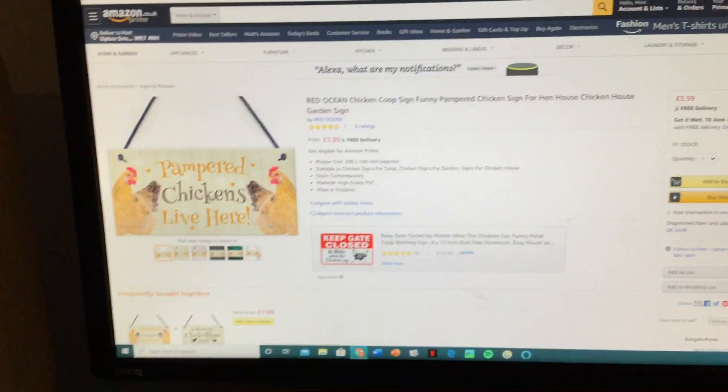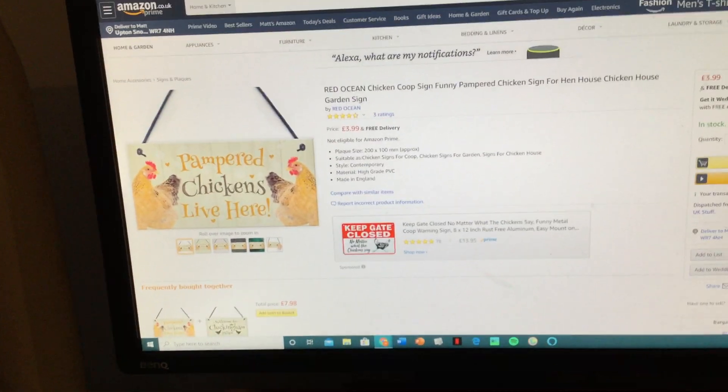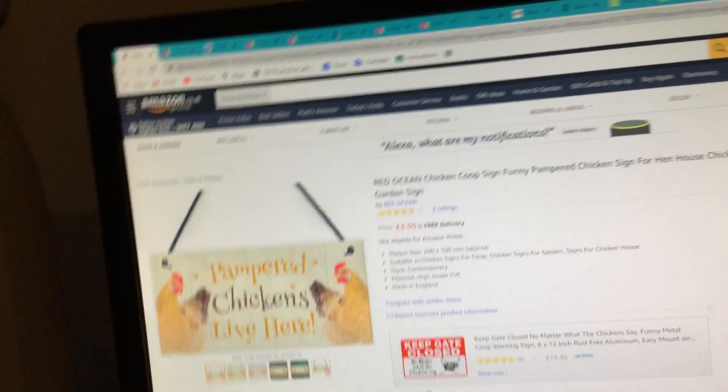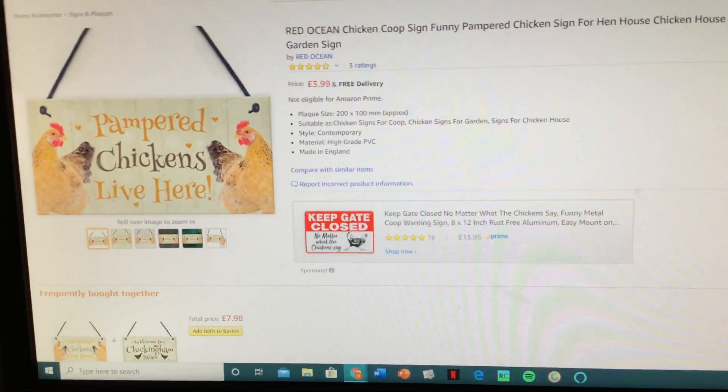Welcome to this episode. You might be thinking, why is there 'Pampered Chickens Live Here' sat in here? Well, it's because I'm going to get some stuff for my chicken coop. I got to find the sign because my chickens always have baths, so that makes them pampered.